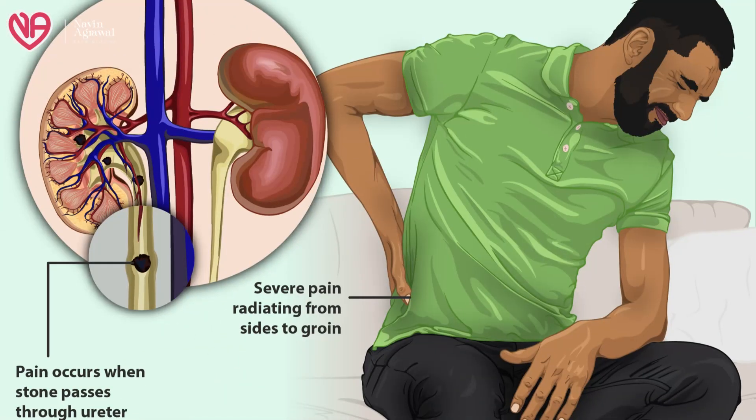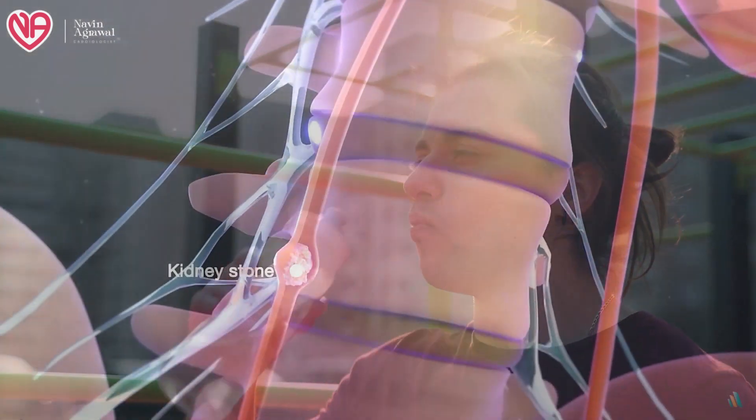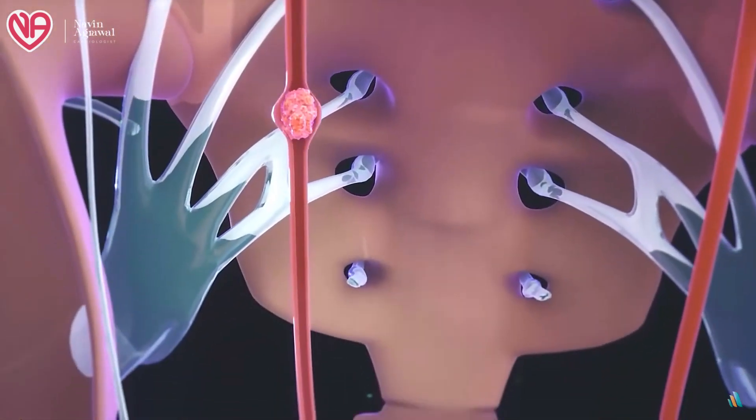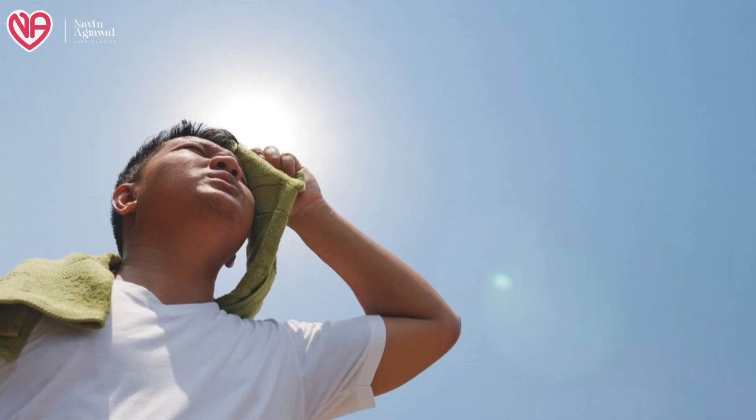Whenever you are dealing with any kidney stone or any nephrolithiasis patient, the most important foodstuff which is recommended is water. If my patient asks me what is recommended, even without asking which type of stone they have, I will tell them to drink more water — 8 to 10 glasses of water will help in diluting the urine and flushing out whatever crystals and minerals are being excreted. Especially in hot weather or during physical activity and outdoor sports, patients should take more and more water.